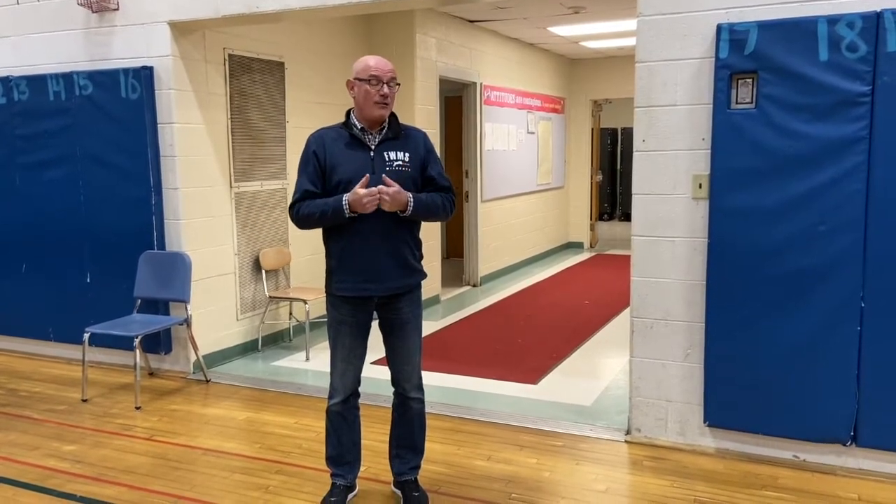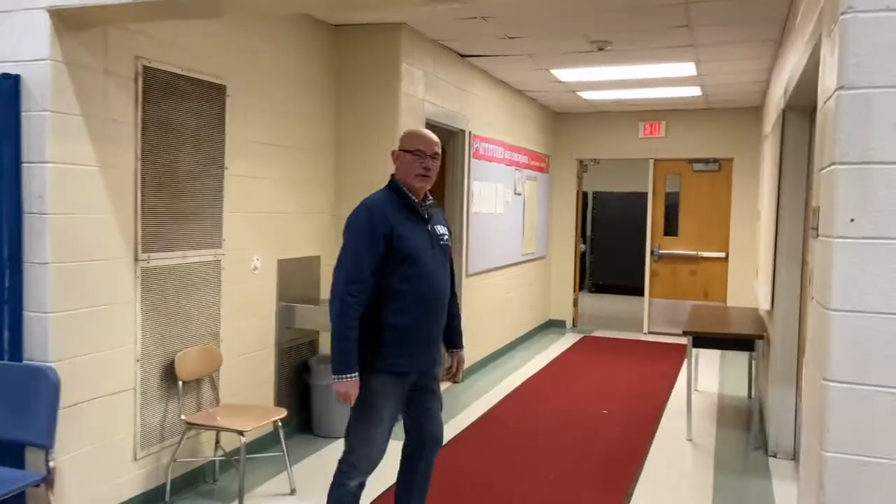About 10 years ago they added a big addition out to Fairfield Woods, which was really awesome and made our school top notch. One of the things they added is a brand new, beautiful auditorium — I think it's the nicest one in town. So come with me, let's go take a look at the auditorium.